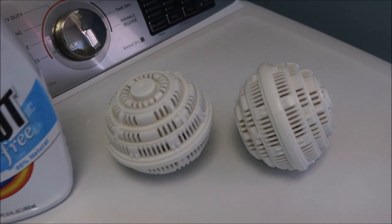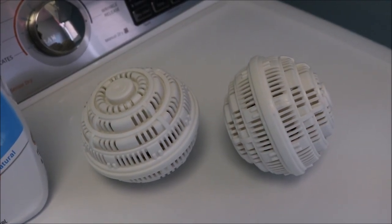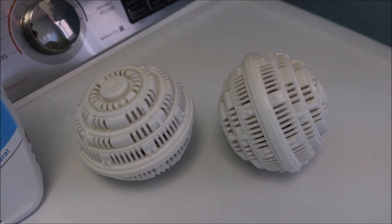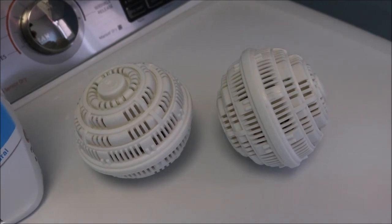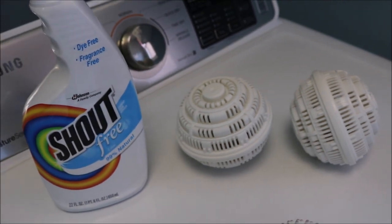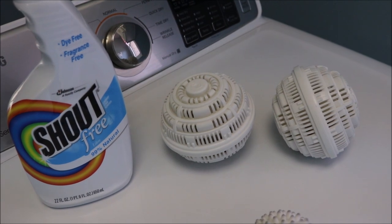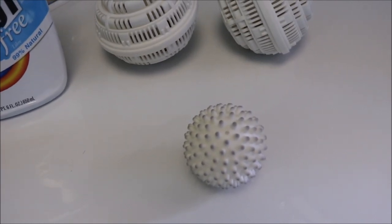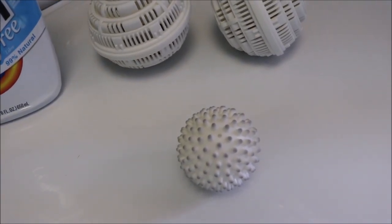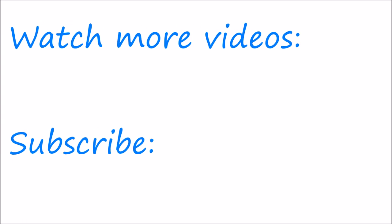For laundry, I like to keep it really simple. I've been using Crystal Wash balls for almost two years — I have a link below for more information and I believe you get ten dollars off. You don't need to buy laundry detergent; you just use these balls and charge them every few weeks. They're dye-free, great for sensitive skin, and safe for the environment. I have Shout Free for any stains, and I use four dryer balls that cut down on drying time. I hope you found this video helpful — thank you so much for watching!